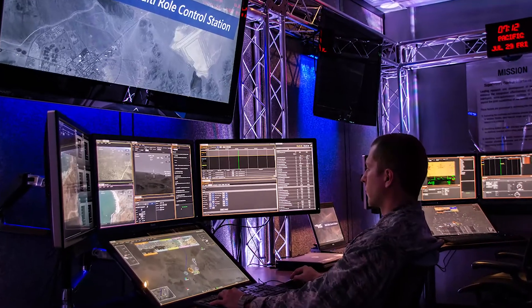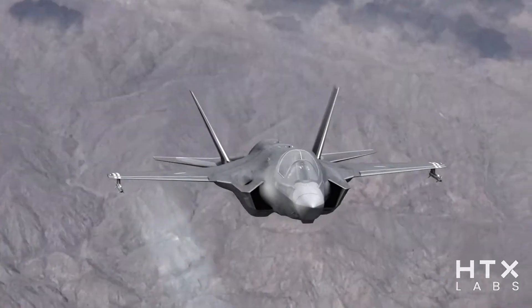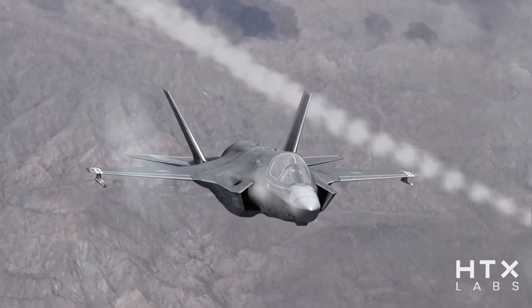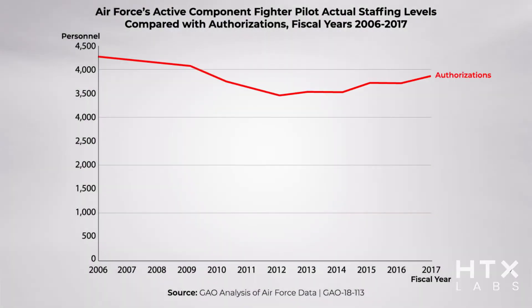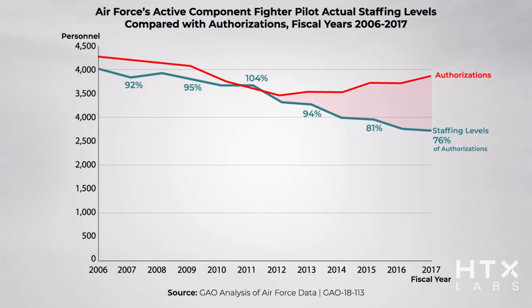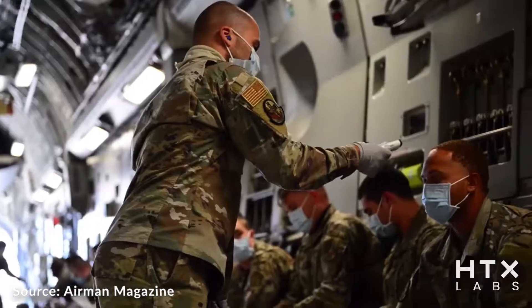The United States Air Force is actively searching for new and improved ways to efficiently and effectively train the next generation of warfighters. Air Force training programs are in need of more engaging training content and better ways to measure and prove training effectiveness. Additionally, our post-COVID world requires better support for remote work and learning.